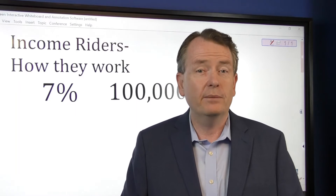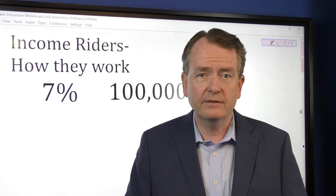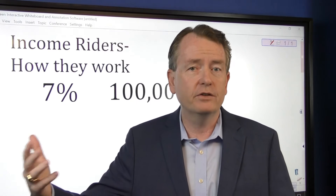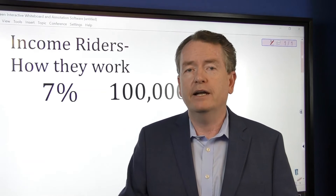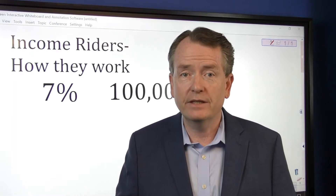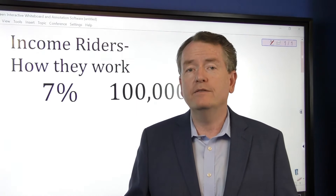One thing you've got to watch out about is that income factor is based on age. So if you do it at 60, 65, or 70, that number might be higher. Some companies do it only at 60 and 70, and the really nice ones do it every single year.